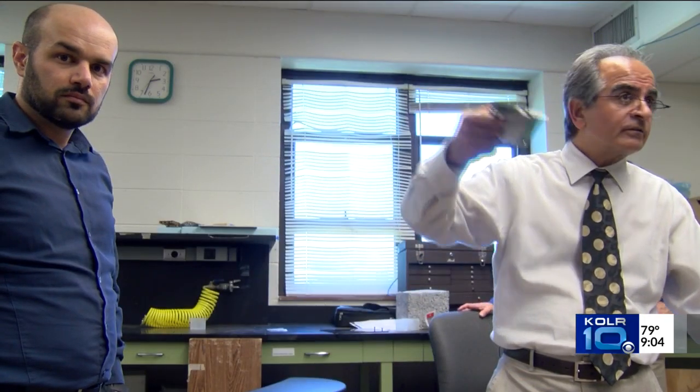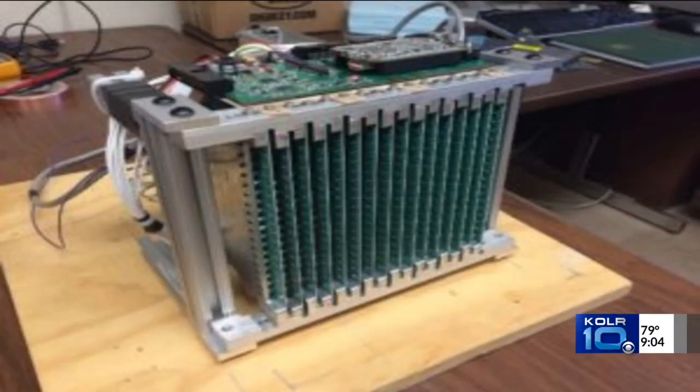For the past 20 years, Dr. Reza Zogi and other Missouri S&T staff members and students have been working to develop a real-time portable 3D microwave video camera prototype.